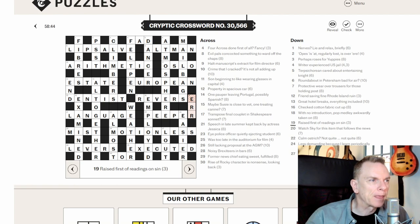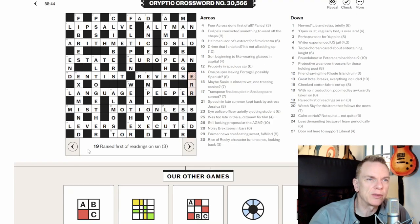That was quite a long one today, but hopefully you can see how using the strategy of identifying anagrams, hidden words, and homophones first allows you to populate the grid quickly, which then helps with all the other clue types. If you enjoyed this, please like and subscribe — the channel is literally eight days old and I'm loving doing these videos. I'm also doing shorts on specific clues and will be making videos to explain different clue types. Thanks very much, bye-bye!